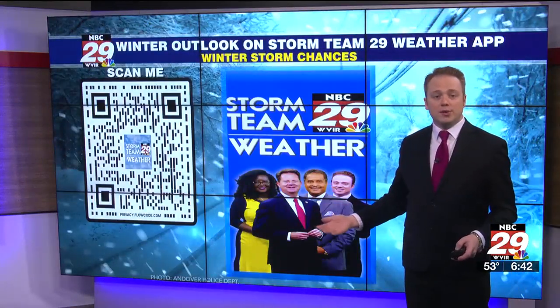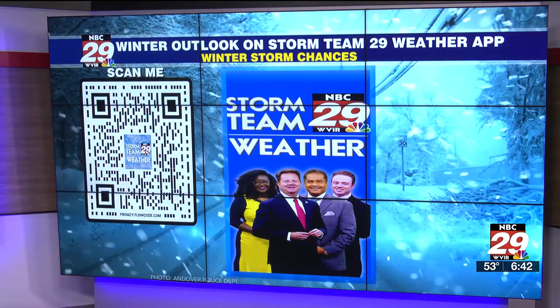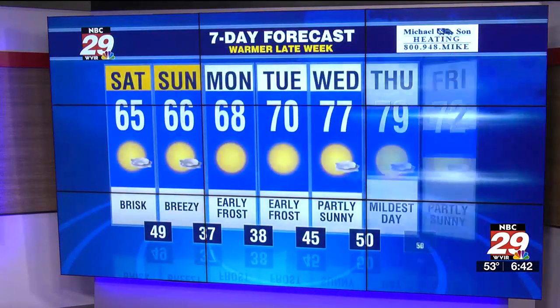A lot of you are wondering what the winter is going to be like. Well, I posted a video on the Storm Team 29 weather app. You have a few hours to watch it — I think it expires at midday — but I have a video that talks about our winter storm chances this season and what kind of weather pattern we may experience. Make sure you watch that video. It's only 60 seconds, so it's only going to take a minute of your time, and it's something you definitely will want to see.